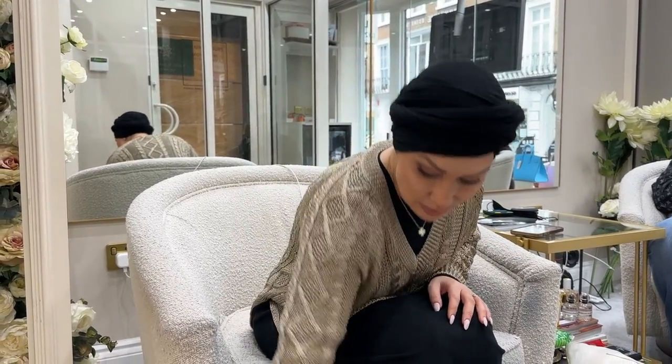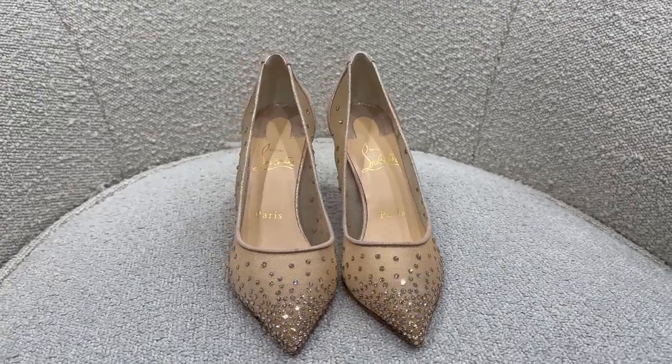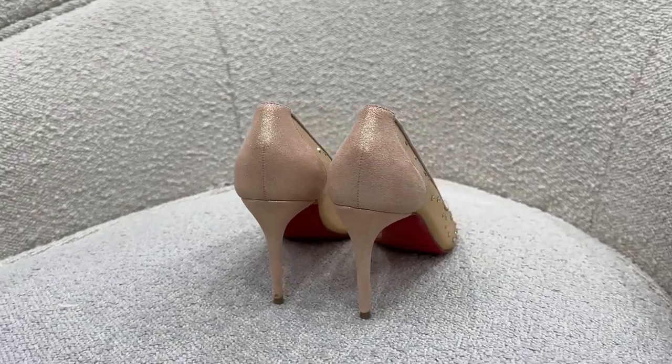I've got three pairs of shoes I'm taking today in varying conditions. These first ones are brand new — I've literally worn them once — and I just want to make sure the soles are protected because they're such delicate shoes. The heels are fine and don't need anything doing to them.